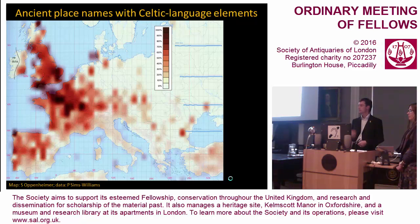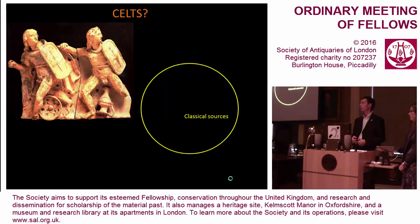So too does language. The ancestors of the languages we call Celtic today were widespread in the Iron Age and perhaps earlier. This is Patrick Simms-Williams' data showing the distribution is clearly a Western and Central European phenomenon. But the trick is to avoid any single simplistic essentialist interpretation, for language or art alone are not enough to make somebody a particular culture or people. I drive a Volkswagen but I am not German. I speak English but I am not English.